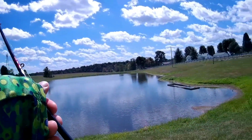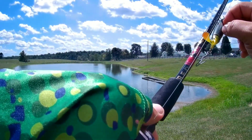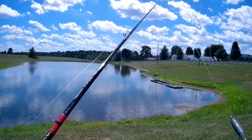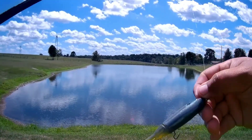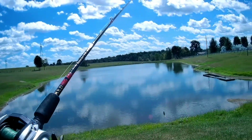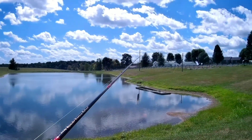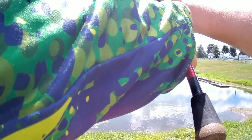All right guys, even though it's windy I'm still gonna throw a little bit of top water action. I'm actually using a turbo tail in the bluegill pattern that was made for me by Martez, equipped with some nice Wrapper Tackle. I've got it rigged up on the red rod with an Abu Garcia Silver Max reel and 20-pound Canine Fishing Products braid.